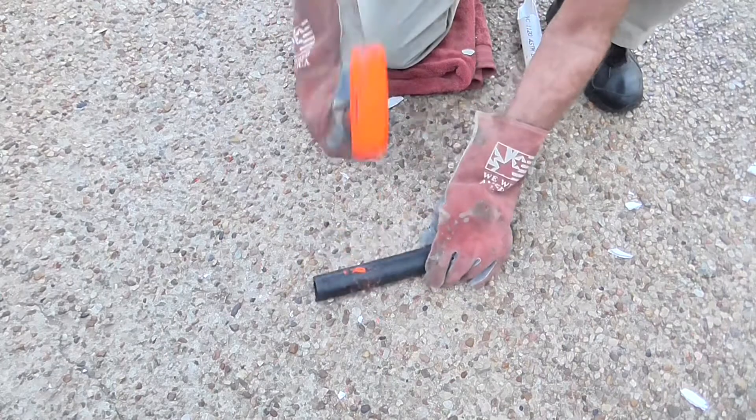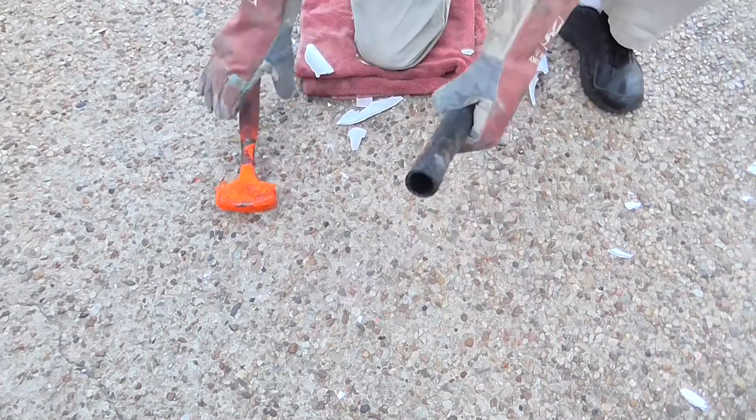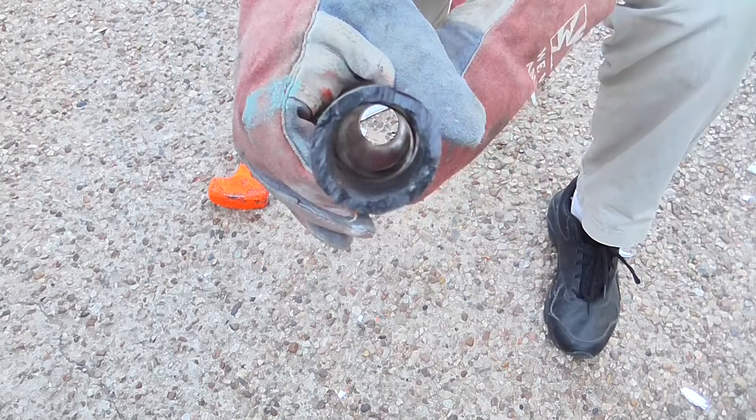As always, trust Austin Lake Pumps and our subsidiaries for quality, value, and integrity. We practice attention to detail on every job.